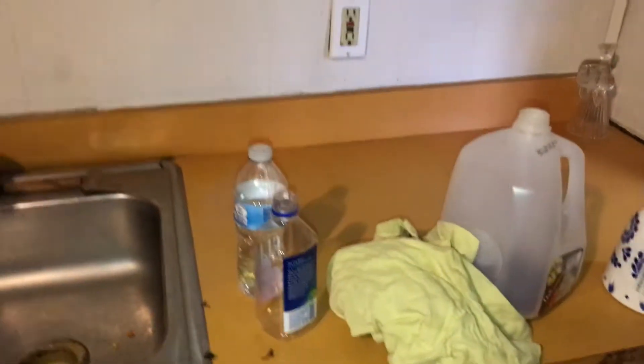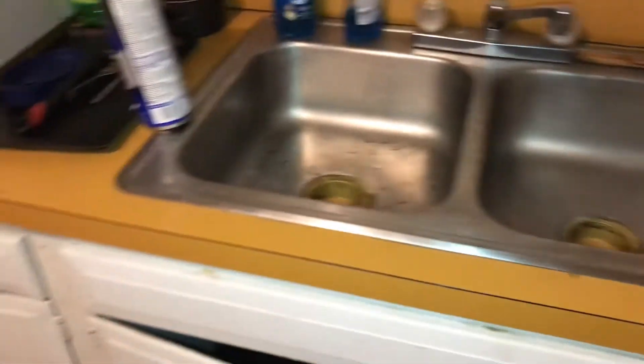Countertops need to be cleaned. All outlet covers and switches throughout the house are dirty and need to be replaced. Sink needs a good cleaning. Refrigerator needs to be cleaned — food inside and out.